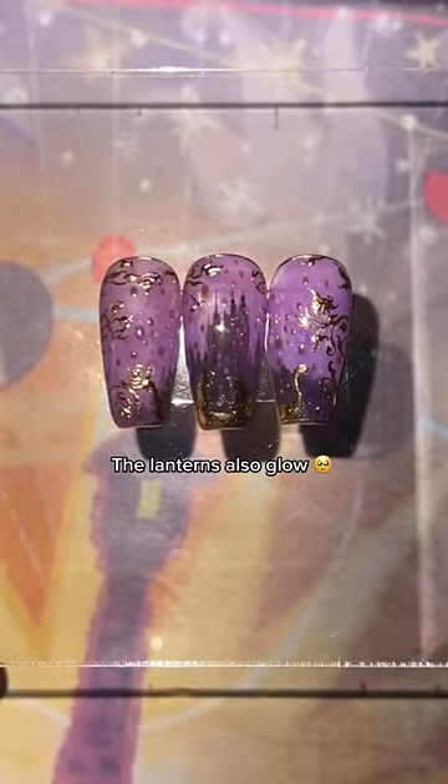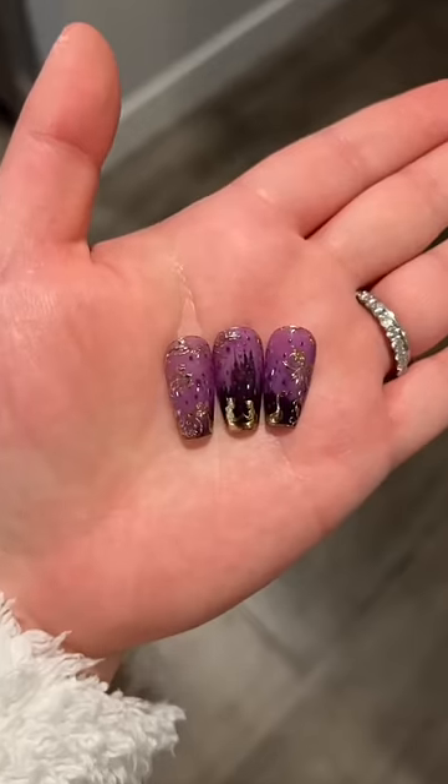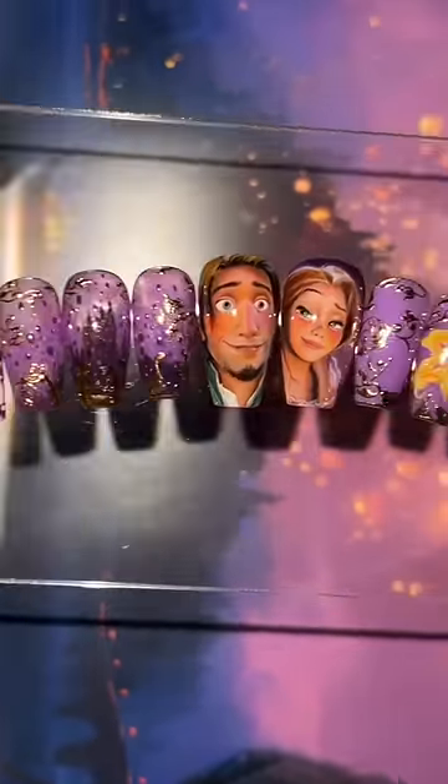First we have the iconic glowing yellow flower, a very subtle wash, the lanterns, a gilded boat scene that the camera refuses to capture, and at last a storybook Tangled set that I actually really love.